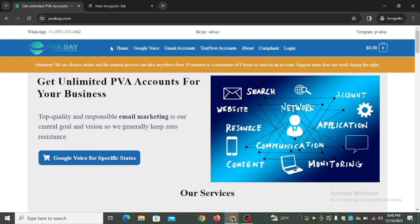The first website on our list is pvab.com. Simply go to your Chrome browser and search pvab.com. The dashboard says 'Get unlimited PVA accounts for your business.' PVA stands for Phone Verified Account — it means the account has been verified with a valid phone number, making it more trustworthy and valuable compared to an unverified account.